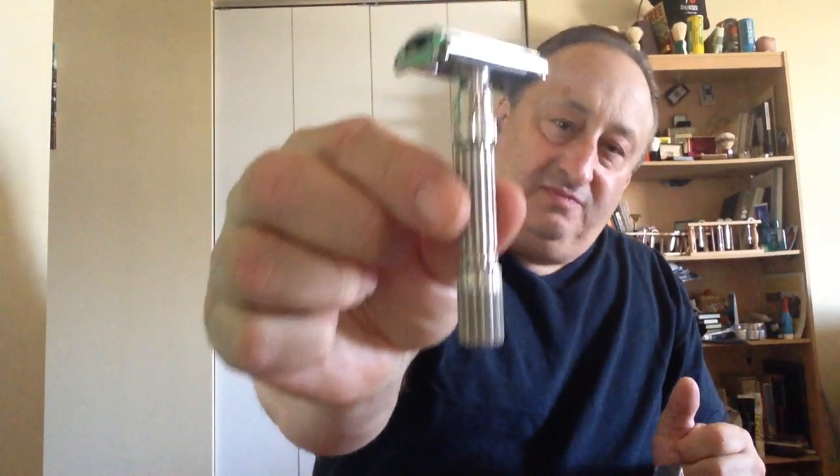And of course, a Fat Boy. I think every shaver should have one in the collection. The Black Beauty — I have a couple of these. One is a little different; it has plastic underneath. I even have a new old stock — maybe I'll show you in the next video. These were great razors.